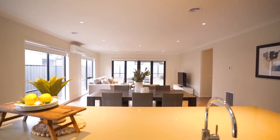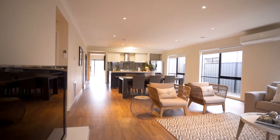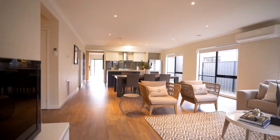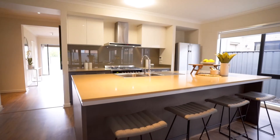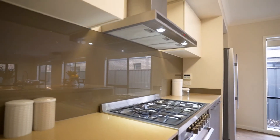Luxurious open-plan living, including dining and family space. Also a separate theatre room, perfect for those family nights. What more could you need?